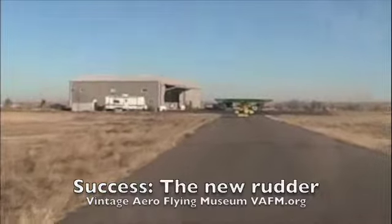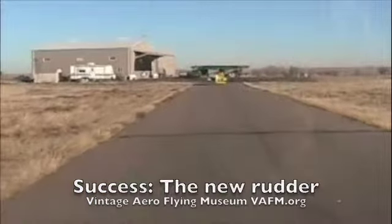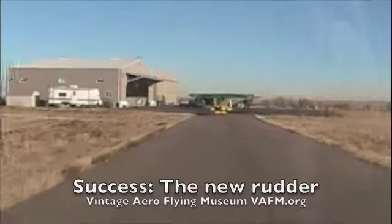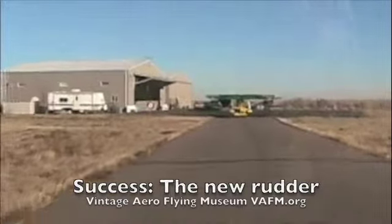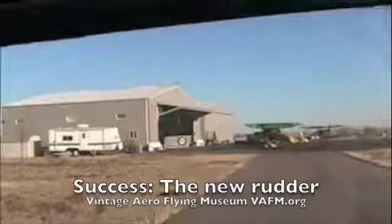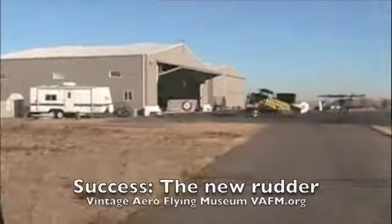If you'd like, visit us at theafm.org and you'll learn about our museum and the items we have in our collection. Hope you enjoyed this series on the Fokker D8. Next, I think we'll work on the Fokker Triplane. Thank you.